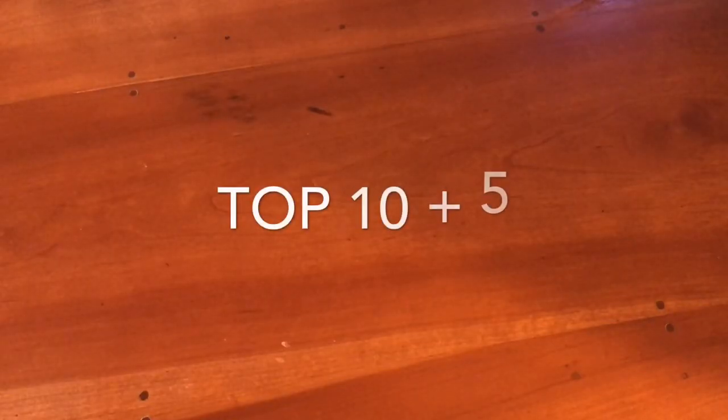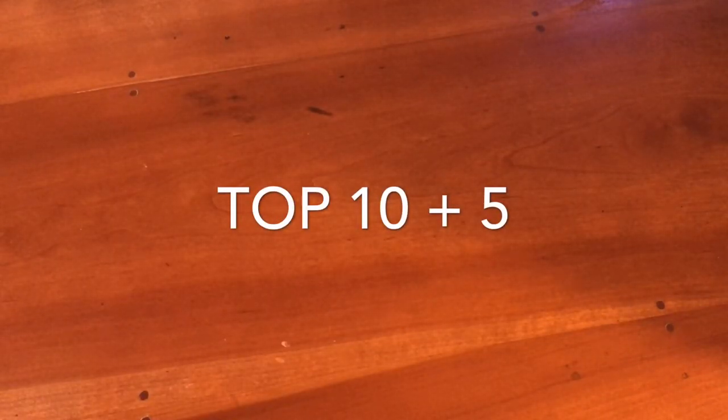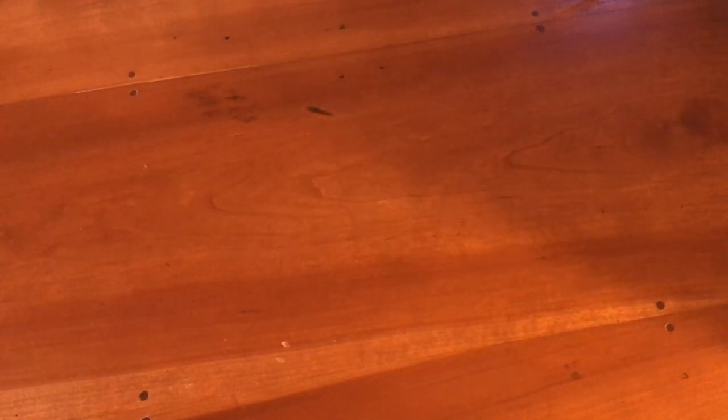So without any further ado, let's get into the cards and into those top 10 most valuable cards in my collection today. Before we start, I just want to let you know we will actually be doing a little bit of extra credit today — we will do 15 cards. We'll do my top 10 and then there are a few cards that were in my top 10 last year that have fallen out, so I want to give you an update of where those sit today.